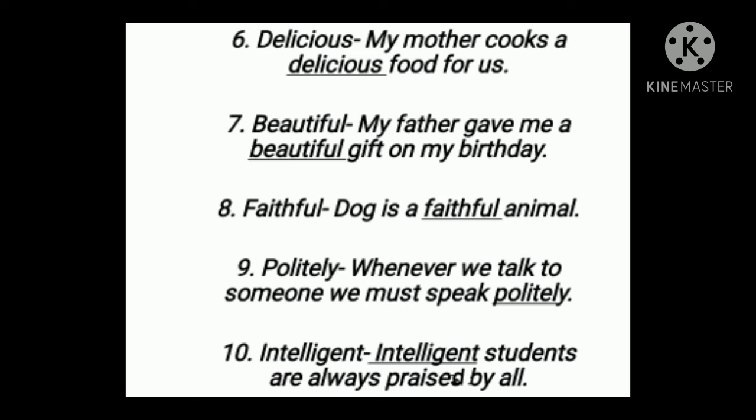Number six: delicious. My mother cooks delicious food for us. Number seven: beautiful. My father gave me a beautiful gift on my birthday. Number eight: faithful. Dog is a faithful animal.